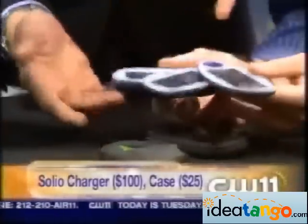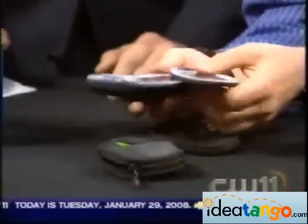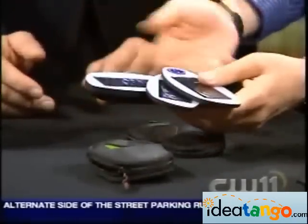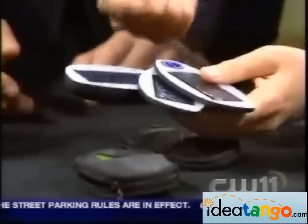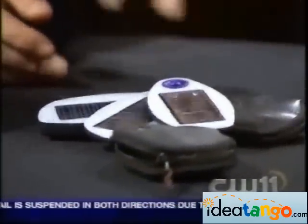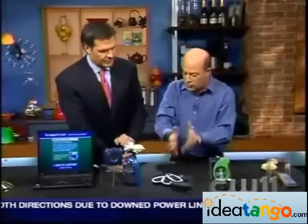So how does the charger work? You just open it up, get some sun on it. It actually stores energy into a battery here, so you can later on run your cell phone off of it, or your PDA, or your iPod — or you can run it directly from it. They have a bunch of different attachments that work with a whole bunch of devices, so you can charge lots of different things. You can run all your little personal electronics from the sun.